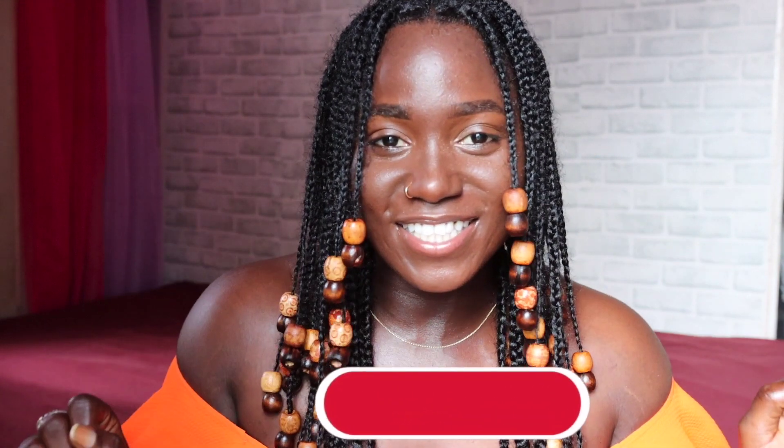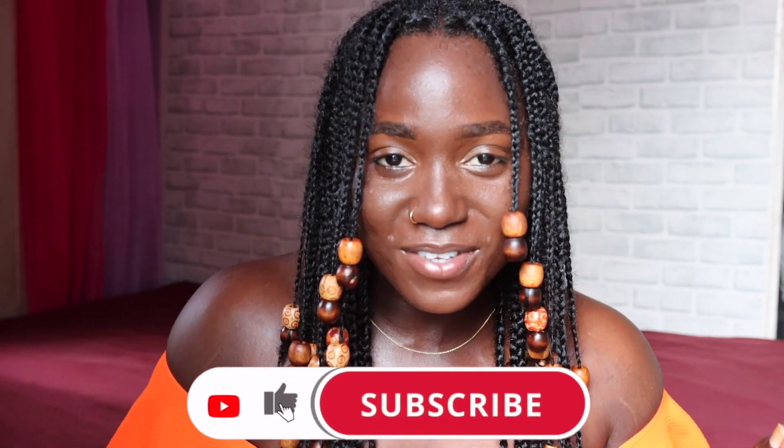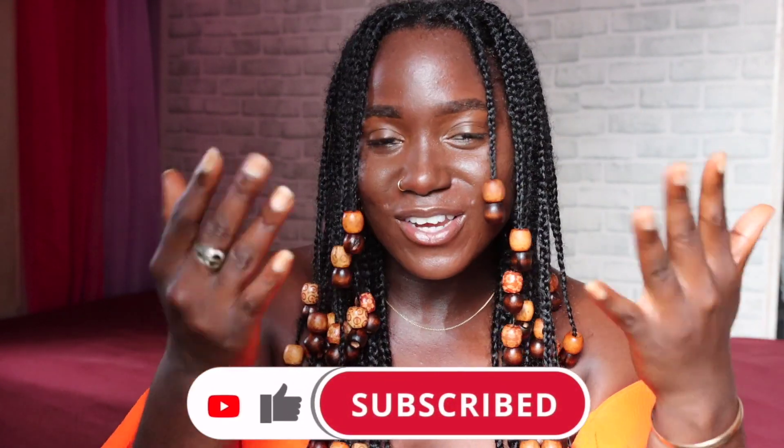What's going on guys, it's your girl Razor in the building, and welcome back to another video! If you're new, hey boo, and if you're returning, what's up! In today's video, I've been trying to film this video for a long time but I just finally got the time to sit down. If you guys hear a lot of noise in the background I'm so sorry — this is the only time I can get to film it and everyone is home.